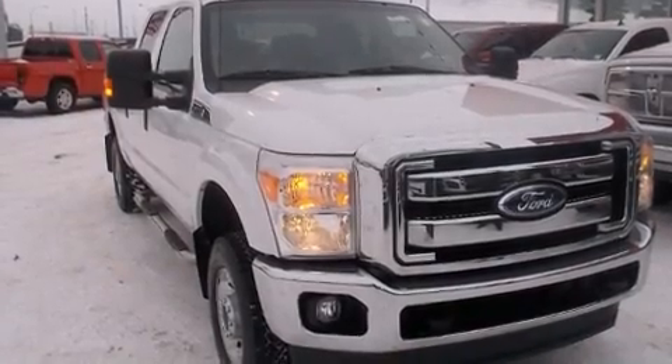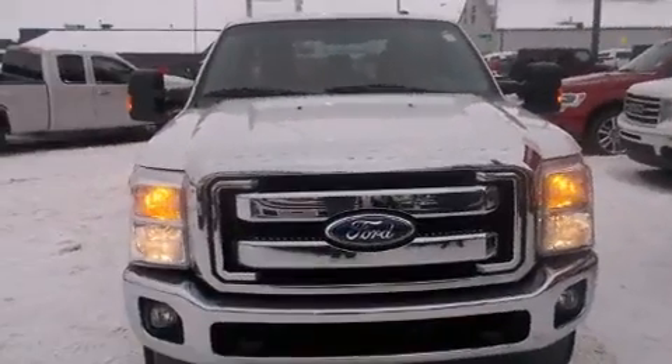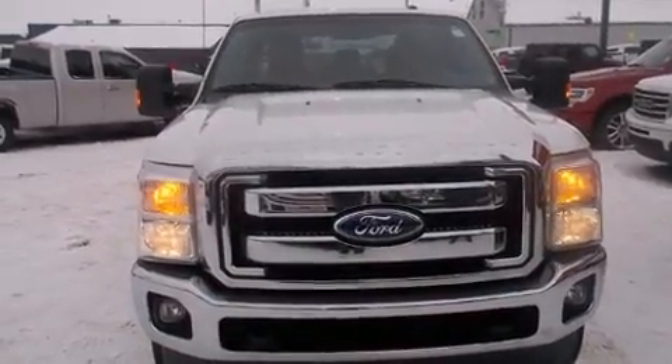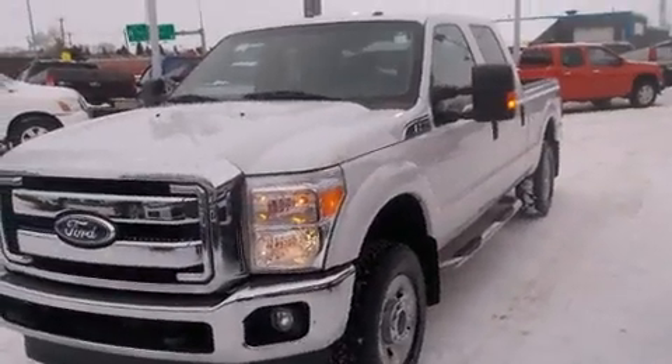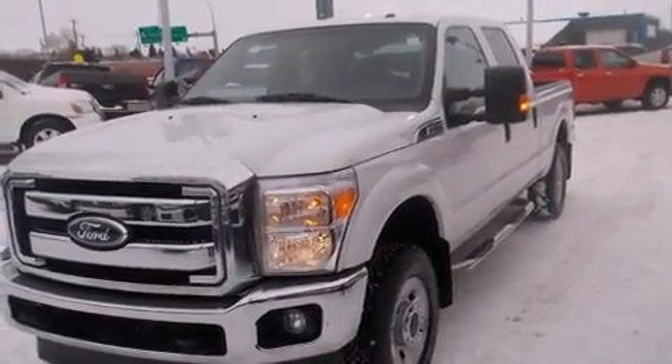Here's a great deal on a 2011 Ford F-250. Smooth gear shifts are achieved thanks to the powerful eight-cylinder engine, providing a spirited yet composed ride and drive. Four-wheel drive allows you to go places you've only imagined.